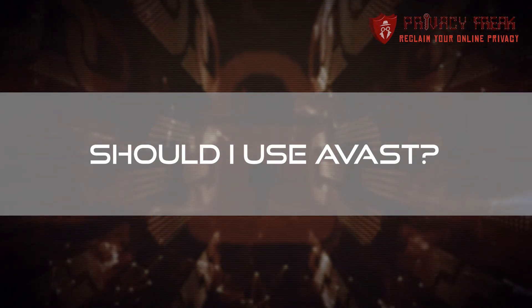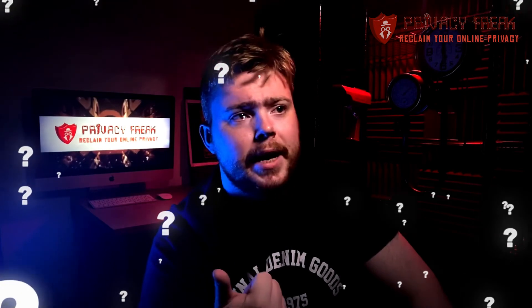So should you use Avast, paid or free? Strangely, if you want a feature-laden, easy-to-use antivirus you can trust, then Avast is a good choice — if, that is, you believe they've now given up their total disregard for users' privacy. Which is a tough call.